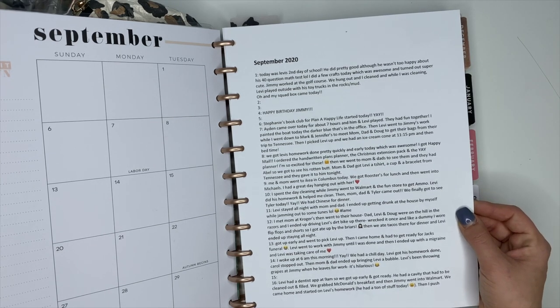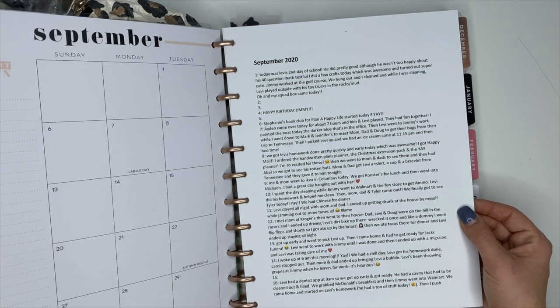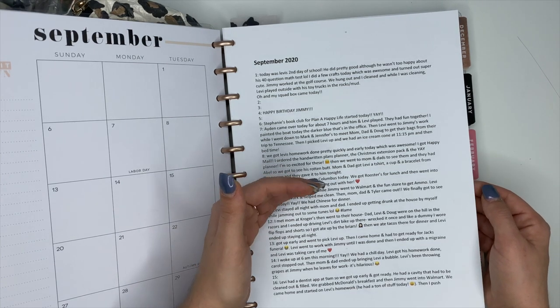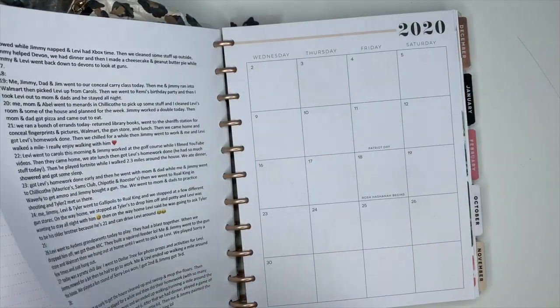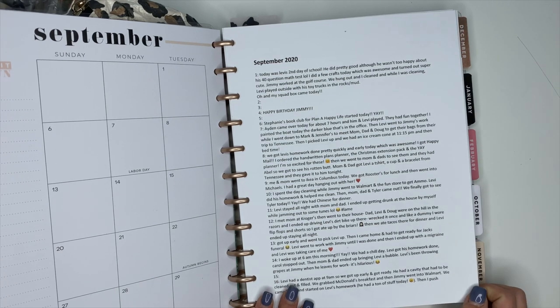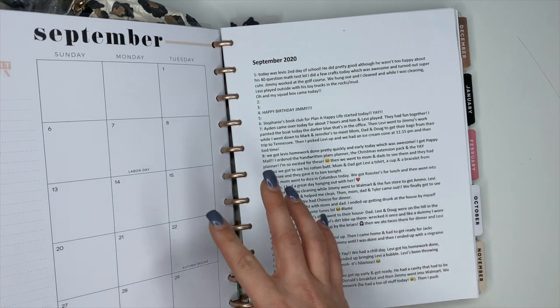I want to document those little things but I'll forget if I don't write them down. This is how I keep up with it — it's super easy, just part of my evening routine. I think it's worth starting even if you haven't started memory keeping yet, because this is something I can give my kiddo when he gets older. Start today — get the note set up on your phone and start documenting. It's extremely helpful when you sit down to memory keep.